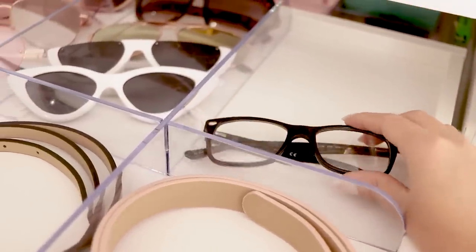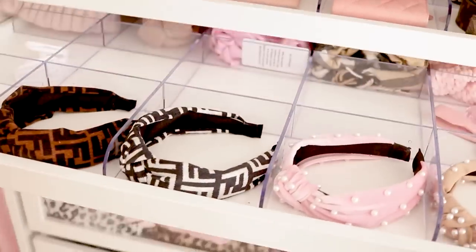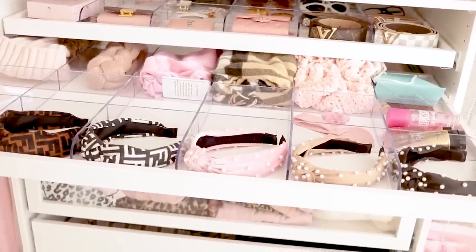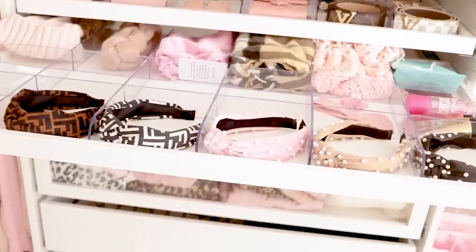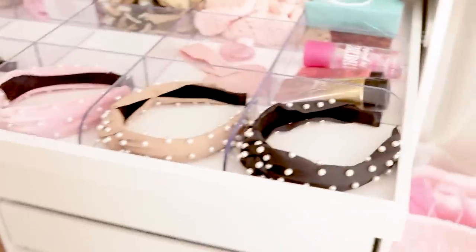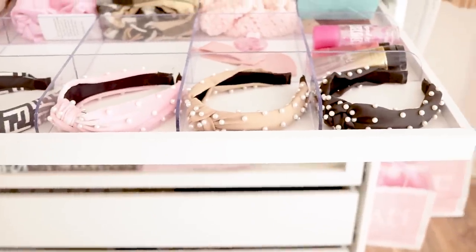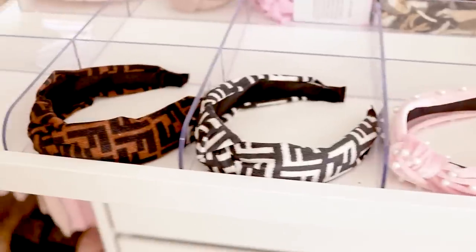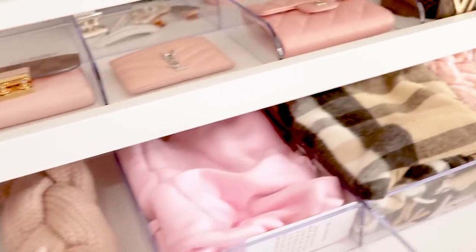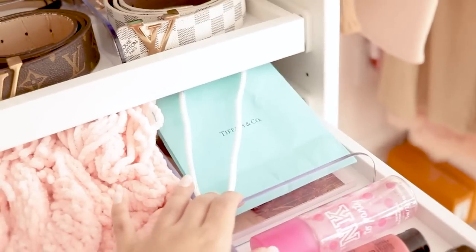On to the second drawer — I have more accessories. I wanted two of these drawers so I could expand my accessory collection and make sure I had enough storage. I just keep some of my favorite headbands; you guys have seen me wear these headbands so much, so I will link these below. I recently got these Fendi-inspired ones. Right here I just have some winter hair accessories, more scarves, a Pandora booklet, and my Tiffany's bag.